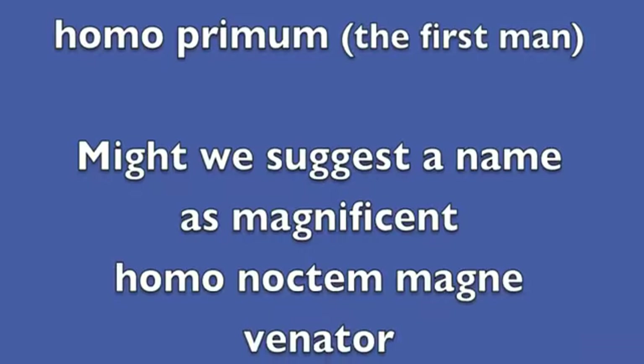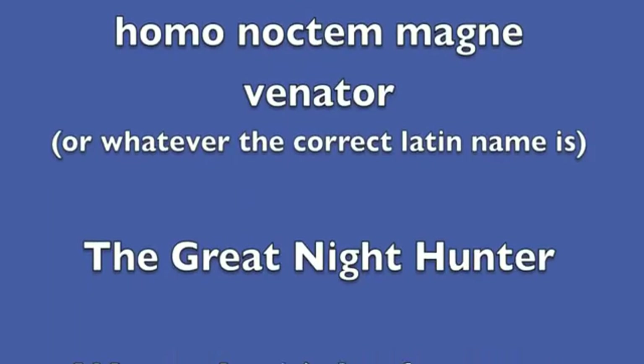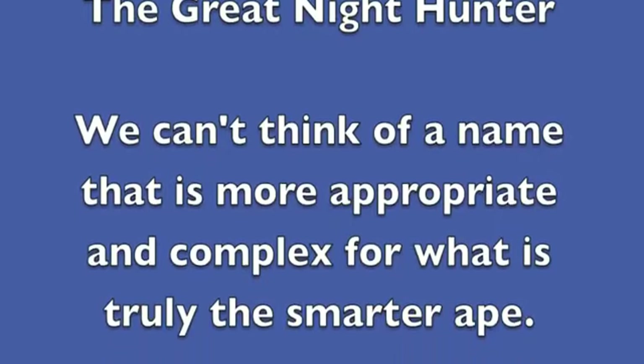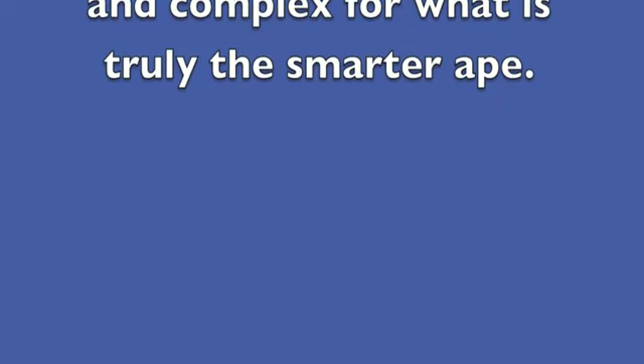Might we suggest a name as magnificent as Homo noctum magne venato — or whatever the correct Latin name is — for the great night hunter? We can't think of a name that is more appropriate and complex for what is truly the smarter ape. Congratulations to whoever took this film. Facebook Find Bigfoot.